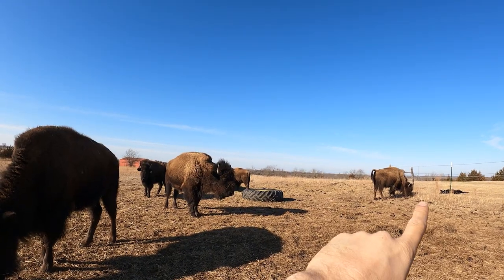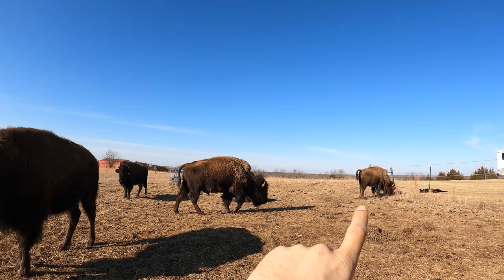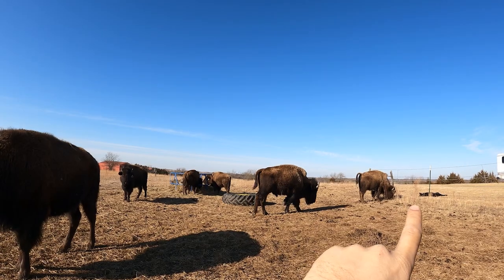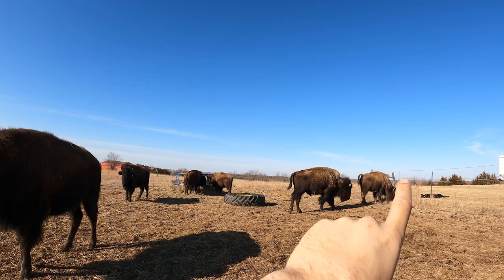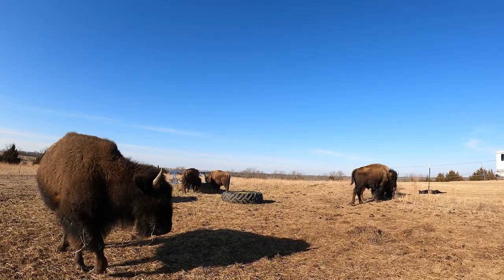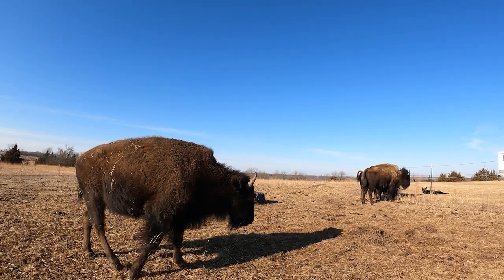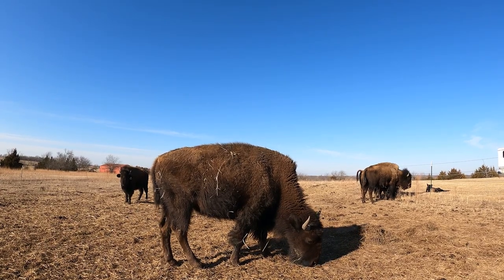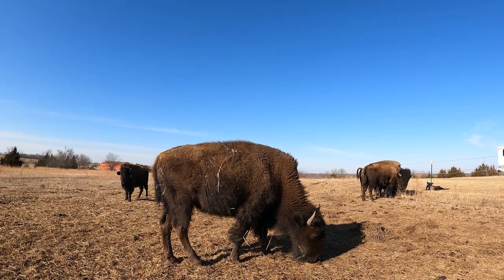Wolf is laying over here bathing in the sun. Strongwind thinks it's her time to pick on him. She has her tail up and the only thing separating him is the fence. Sometimes they don't like each other, but they're not always dire enemies.